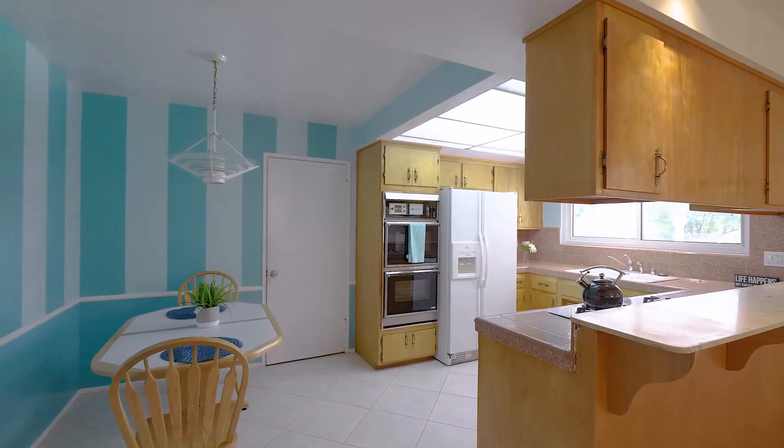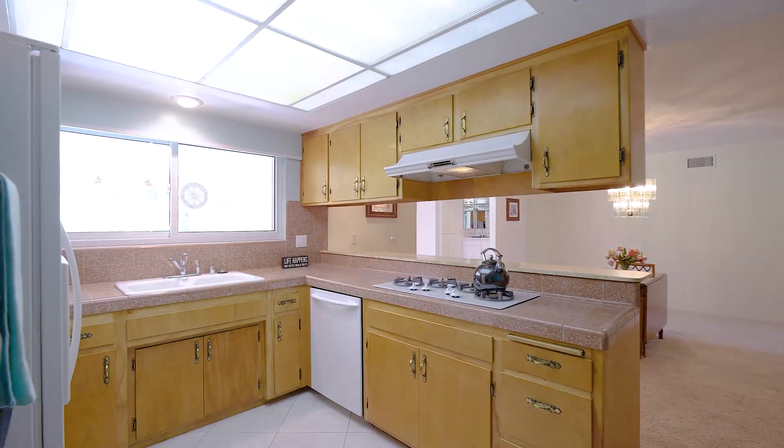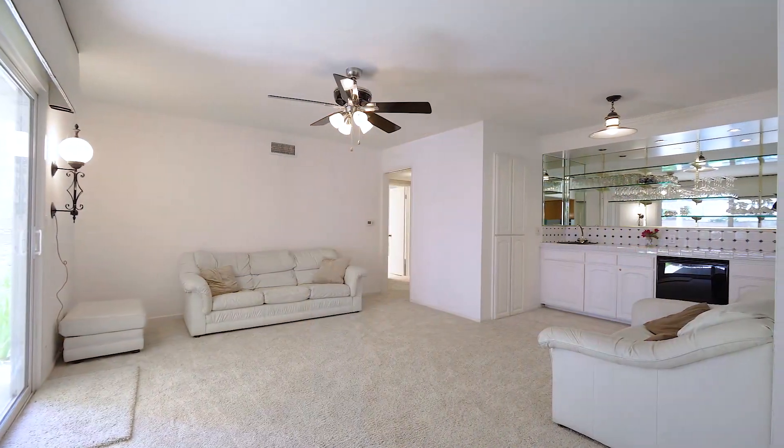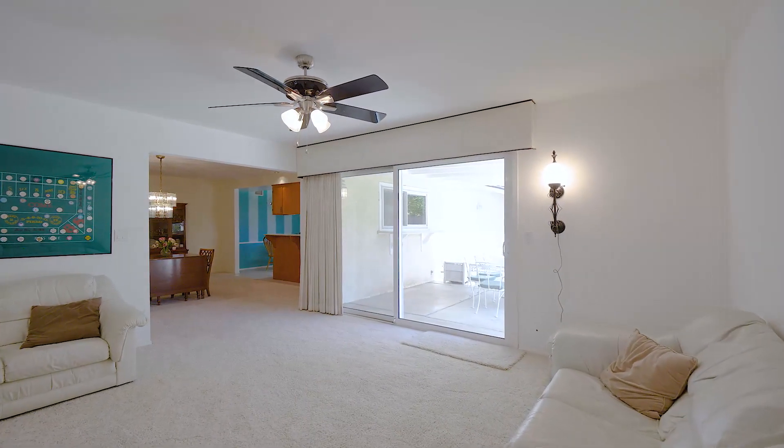Here's the kitchen and dining area with a breakfast bar and kitchen nook. Here's where they added on this family room with a wet bar and access to three additional bedrooms.